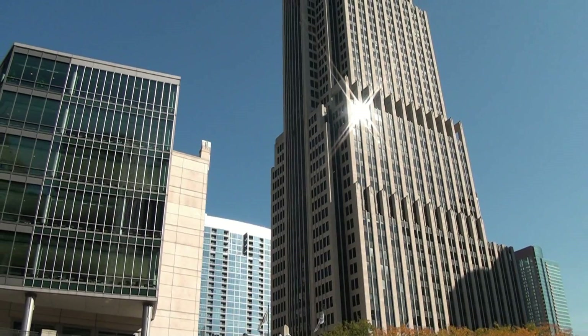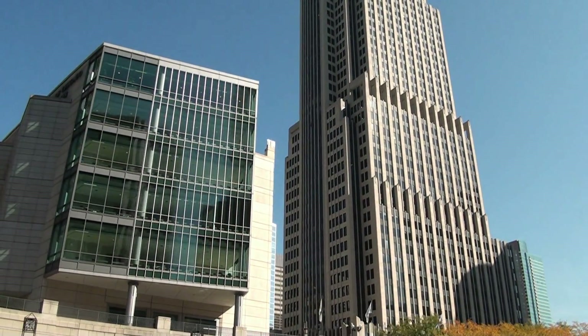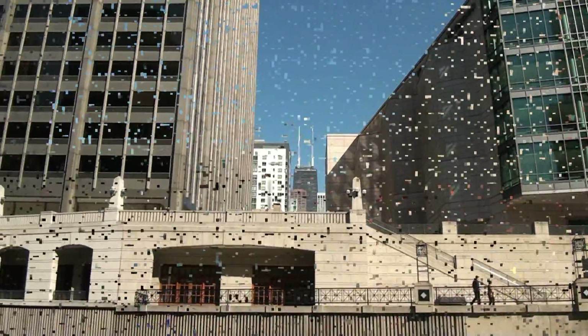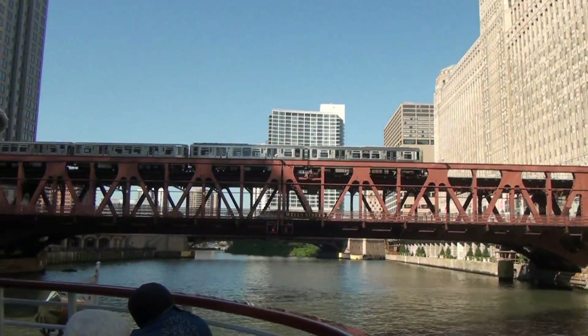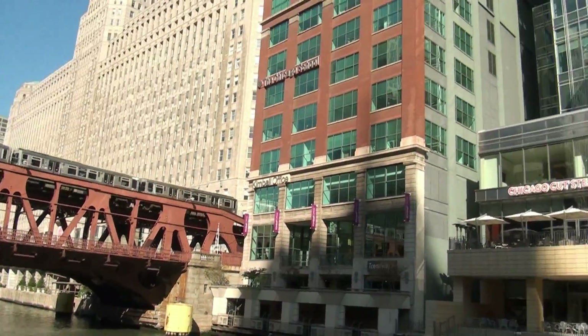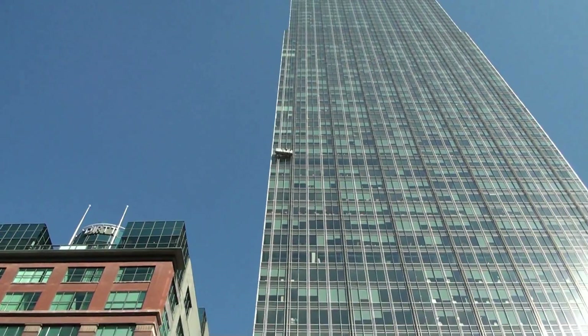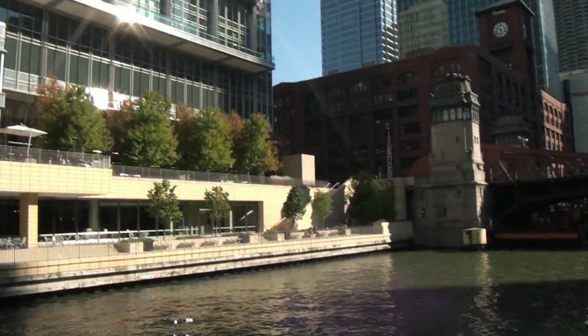We'll see in just a minute if we get a little further west. This is the University of Chicago's downtown campus on your right — the Booth School of Business, several other programs housed here. Of course the main campus is on the south side. This comes in second. This is by the firm Pickering and Chilton. It's what we call here a Green Building — the pool is under the river water. It's called One North LaSalle. It's all offices.